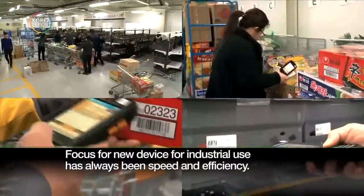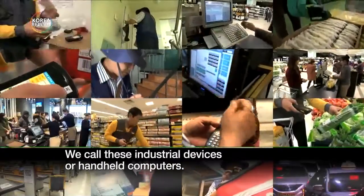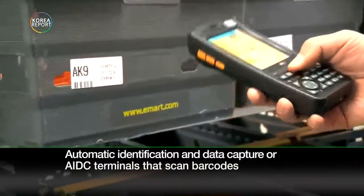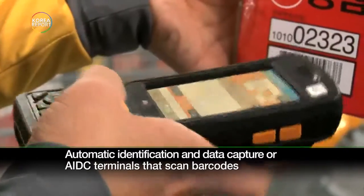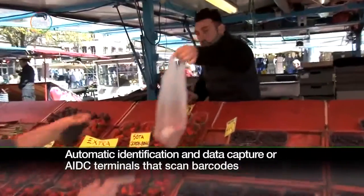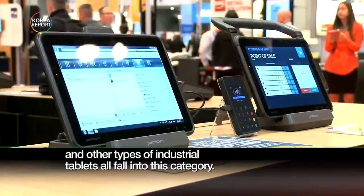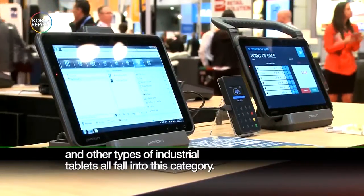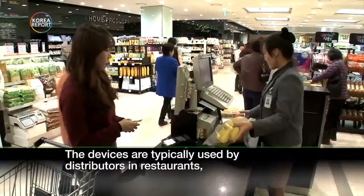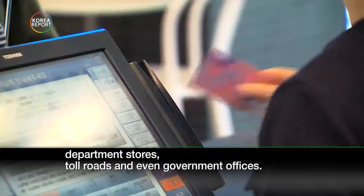The focus for new devices for industrial uses has always been speed and efficiency. We call these industrial devices or handheld computers. Automatic identification and data capture, or AIDC, terminals that scan barcode and radio frequency identification, or RFID, and other types of industrial tablets all fall into this category. The devices are typically used by distributors in restaurants, department stores, toll roads, and even government offices.